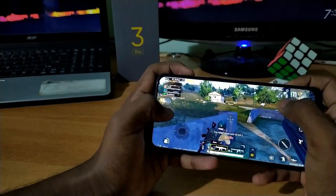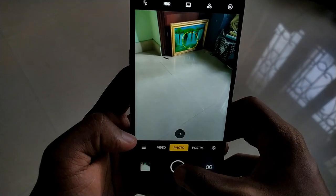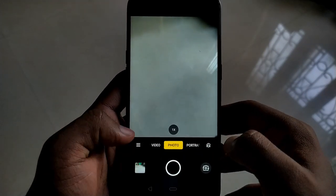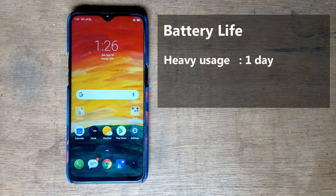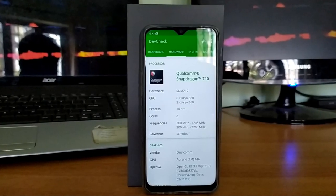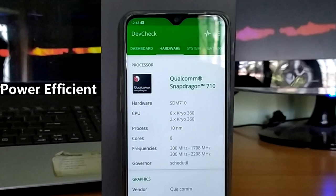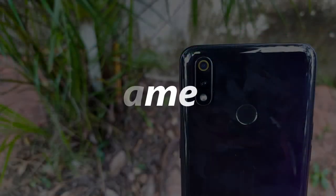The battery life of this phone is excellent. During my review I played heavy games, took photos, and performed heavy tasks, and the phone lasted almost a full day on a single charge. In normal usage it should last about one and a half days. The key reason for this great battery life is the power-efficient 10 nanometer Snapdragon 710, which consumes less power to perform tasks.